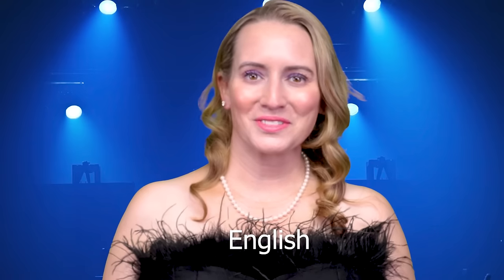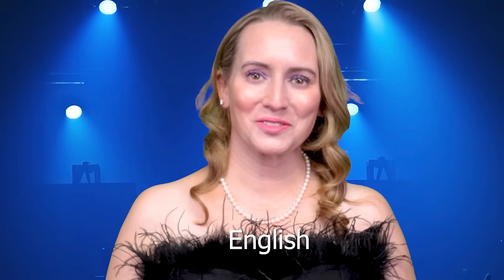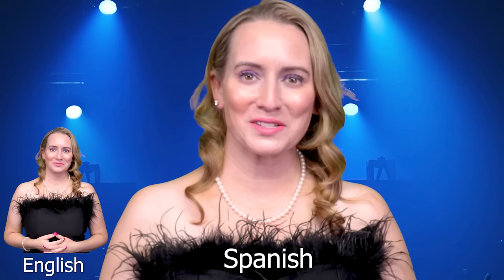Hi everyone, welcome to the 2023 5th Annual No BS Beauty Best in Beauty Awards show. In honor of this being the 5th anniversary of the awards, this year I took up five different languages. Welcome to the 2023 No BS Beauty Best in Beauty Awards.